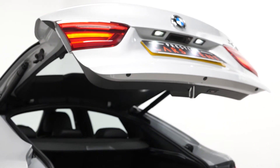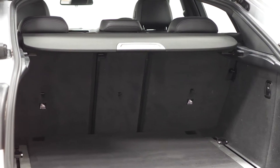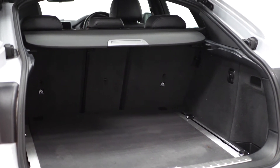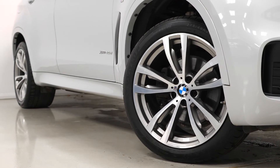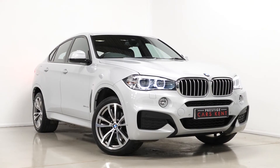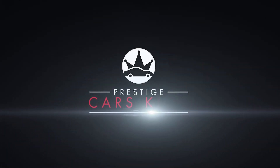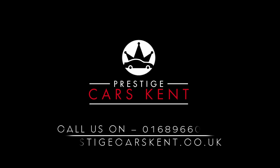Lastly, the vehicle does come with a powered folding tailgate and also 40-20-40 split folding rear seats for maximum loading capacity. All vehicles here at Prestige do come with a 175 point check and also include a 12 months warranty. If you'd like any more information, would like to book a viewing or a test drive on this 2017 BMW X6, please contact one of our sales team through the number provided at the end or inquire through our website.